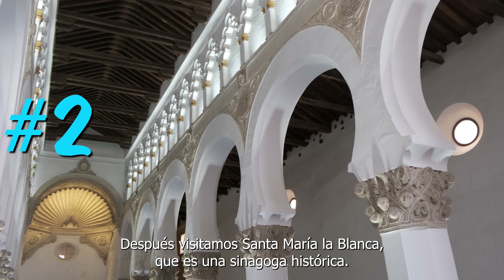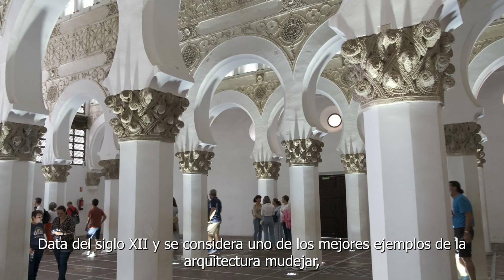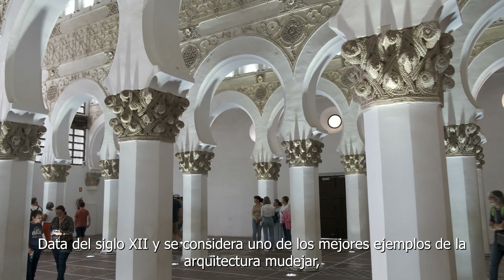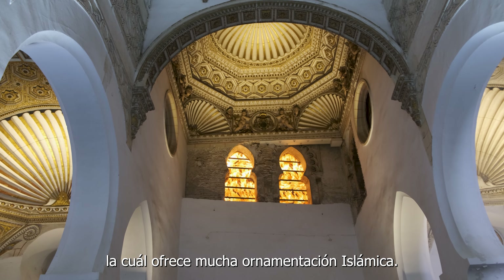Next up, we visited Santa Maria La Blanca, which is a historic synagogue. It dates back to the 12th century, and it is considered one of the finest examples of Mudejar architecture, which is a style that offers lots of decorative Islamic art.